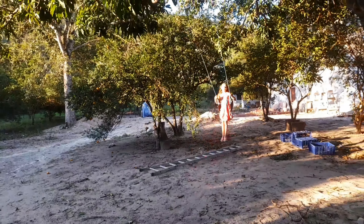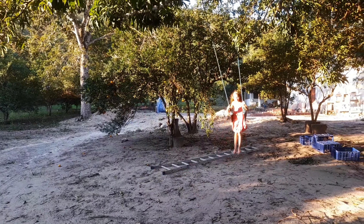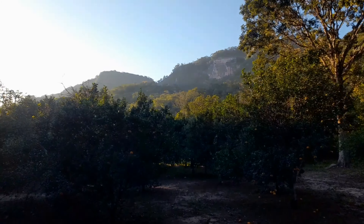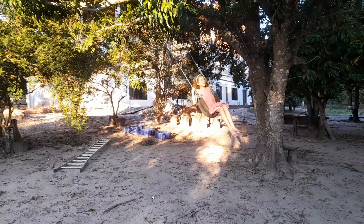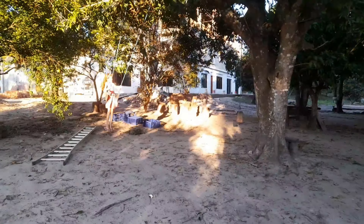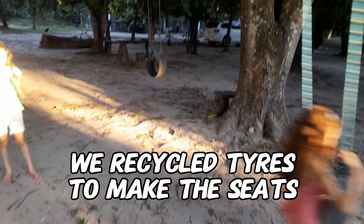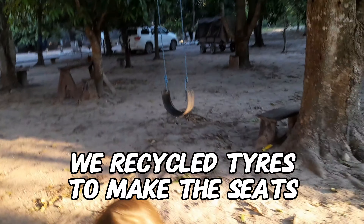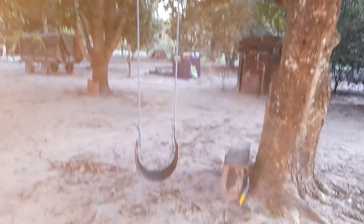We've got that view in the background. We're on the side of the center - we've changed where the swings are. One swing is slightly harder than the other, that's the other swing.